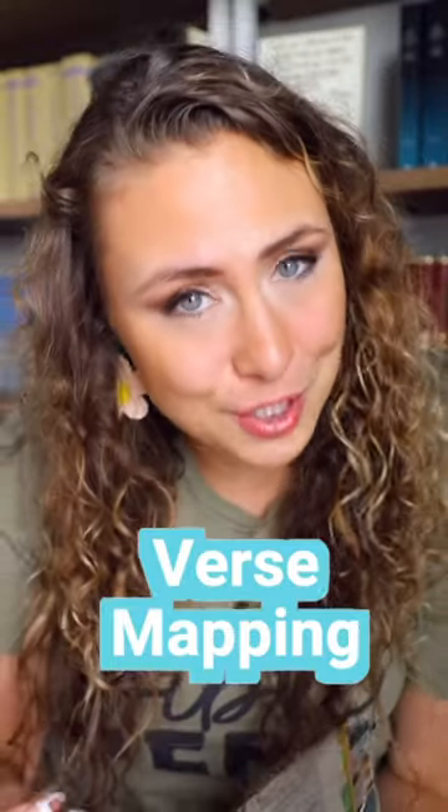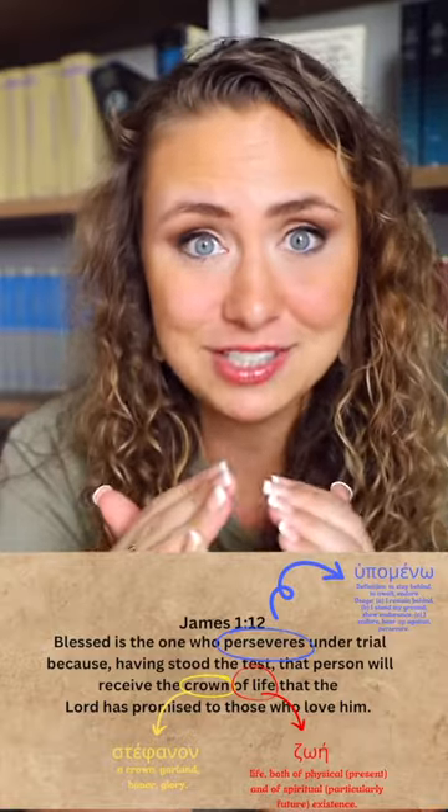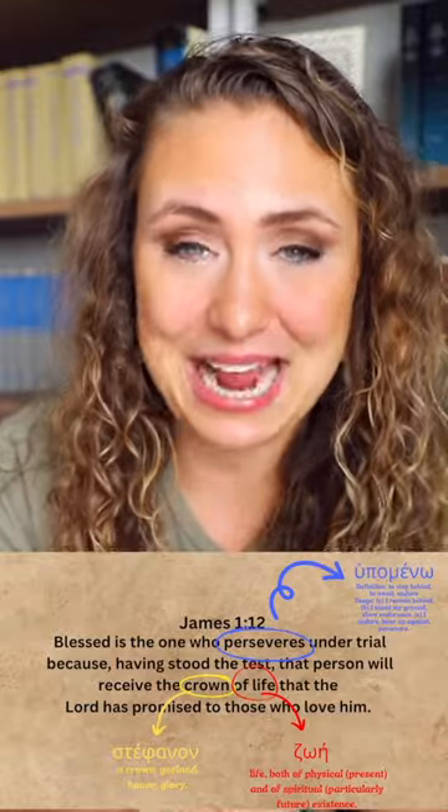Have you ever been reading your Bible and one particular verse just jumps off the page and slaps you upside the head? That's my favorite time to do a Bible study method called verse mapping. This sounds a lot more complicated than it is, but verse mapping is basically when you dial into a specific verse in a passage of the Bible and you break it down word by word, line by line, to really suck all the richness out of it.